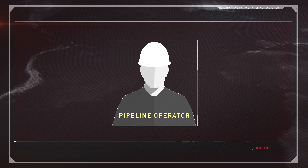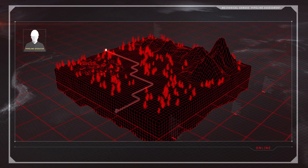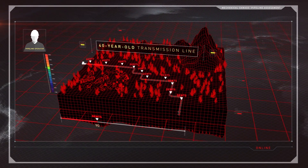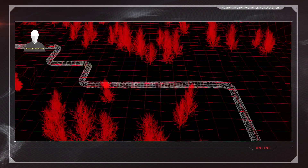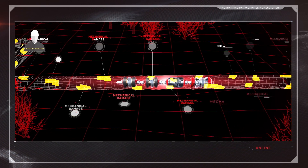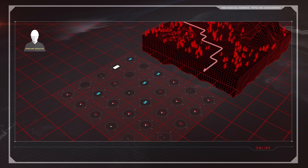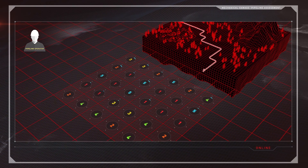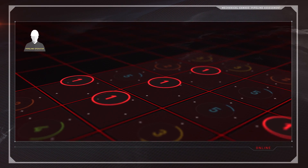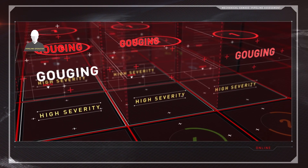Let's return to the operator we met during Episode 1. Mechanical damage left the operator with hundreds of dents on a 40-year-old transmission line. Their existence is known, but that doesn't help determine where to begin addressing them. After a single MDS inspection, the operator has an accurate assessment of the mechanical damage the pipeline has suffered. The operator's prioritization report revealed nine Priority 1, or high-severity, anomalies.